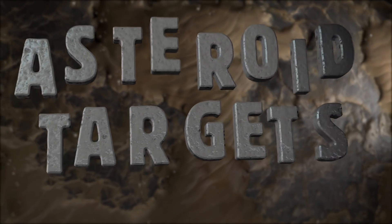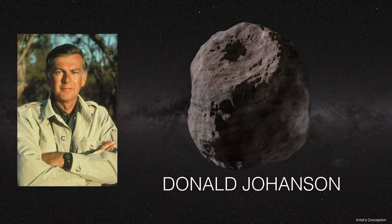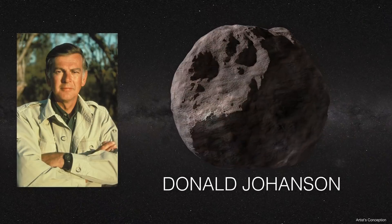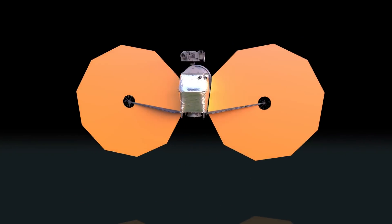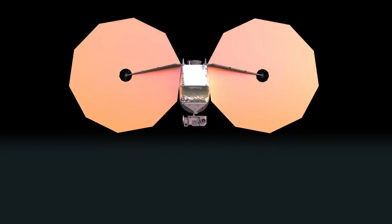The very first asteroid we get to is a main belt asteroid named Donald Johansson, named in honor of the researcher who found the Lucy fossil. We're going to use that asteroid to do a rehearsal on our spacecraft to make sure everything is working properly so that when we get to the Trojan asteroids, we're ready to go.